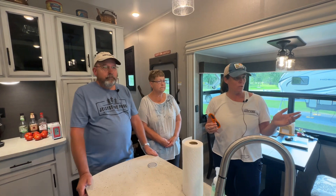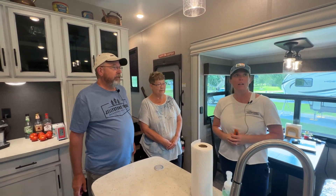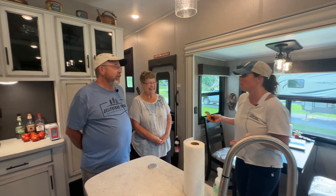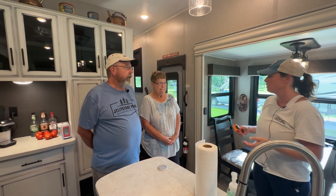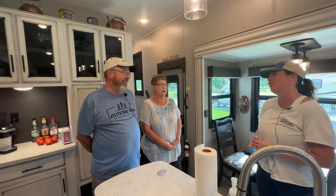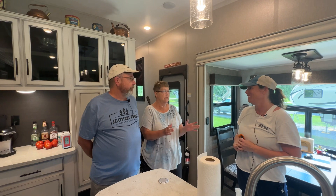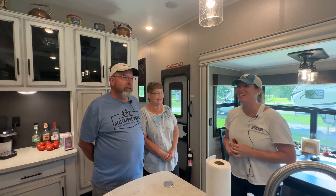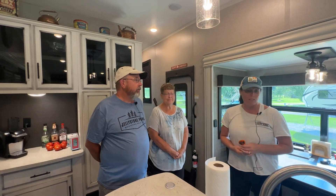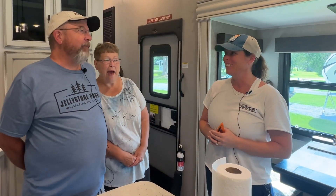This is my first Jayco tour, so I am impressed. I like it. I do like it. Anything you guys are dying to tell us that we didn't ask about? Other than the fact that you guys are doing a wonderful job with this campground. Thank you — shout out to you guys. Anybody, come here, it's great. Thank you again for letting us tour. Don't just camp — camp happy.